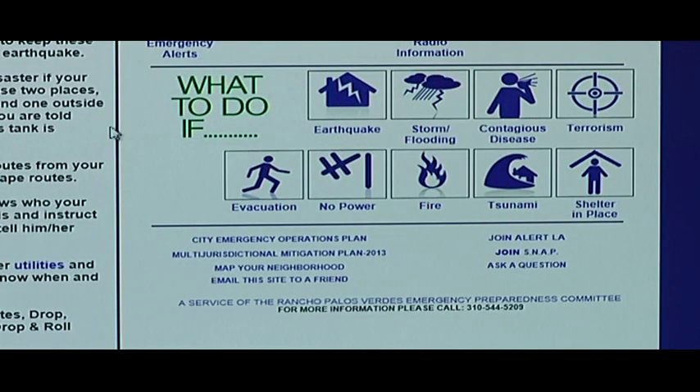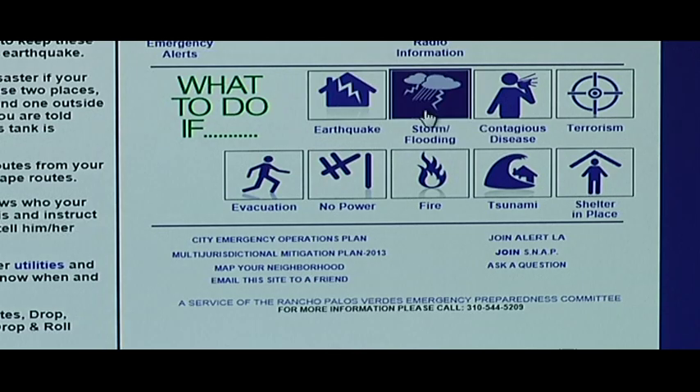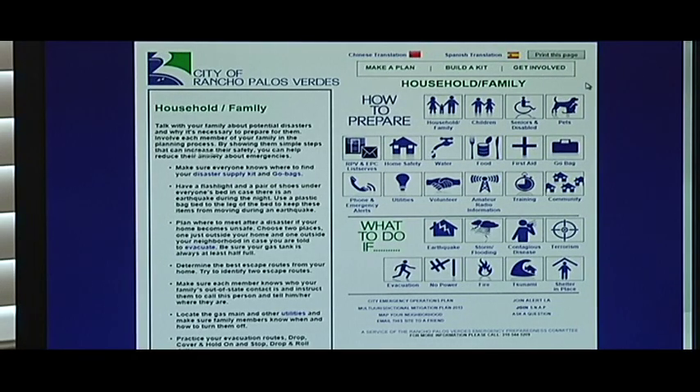One of the other things we have on the website is a section that tells you what to do if. So if you're interested in preparing for an earthquake, click on earthquake. If you want to learn about how to prepare for storms or flooding, we have a section on storms and flooding, contagious diseases, terrorism, evacuation, power loss, fires, tsunamis, and shelter in place — something that's very important that some people don't even know is a big part of emergency preparedness. The Emergency Preparedness Committee wants to encourage all residents of Rancho Palos Verdes to make a plan, build a kit, and get involved in preparing your house and your community for an emergency.